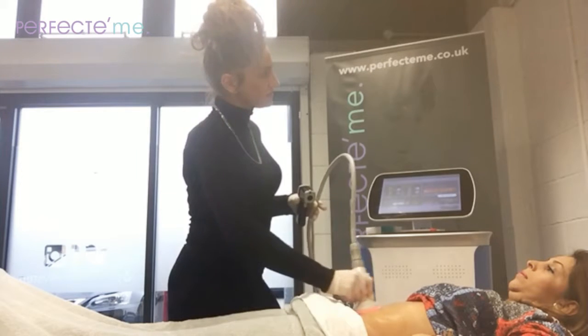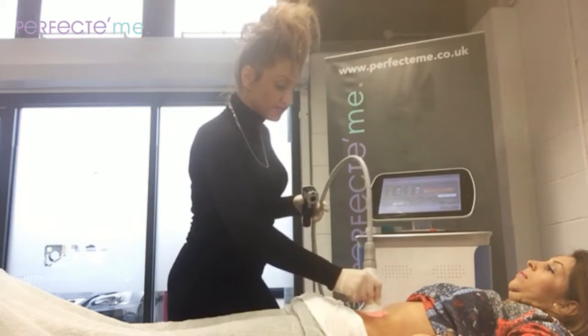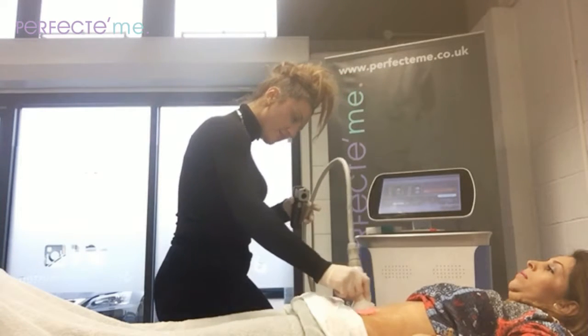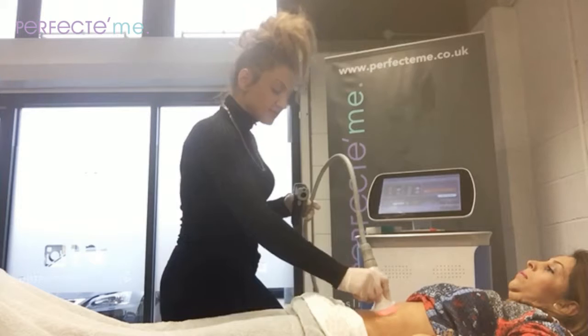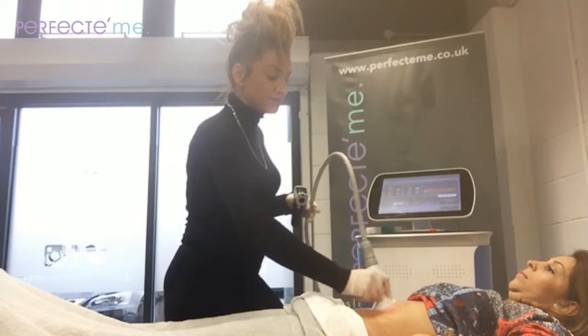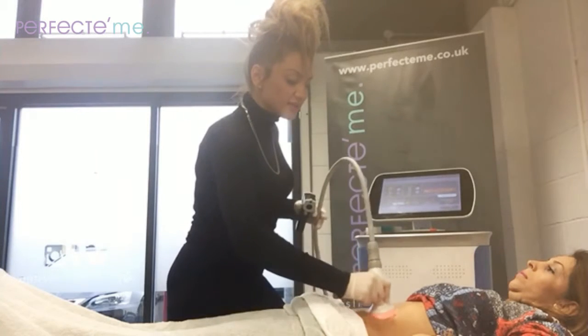We're on session four now. We've seen massive improvements just to boost collagen production in the area. We also did a very small select area of HIFU as well, just to give it an extra boost.